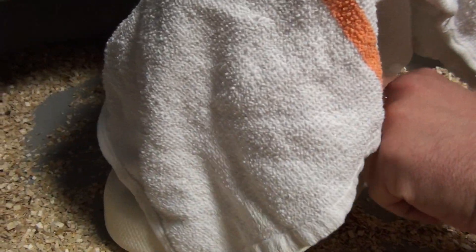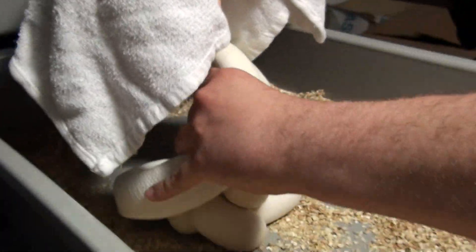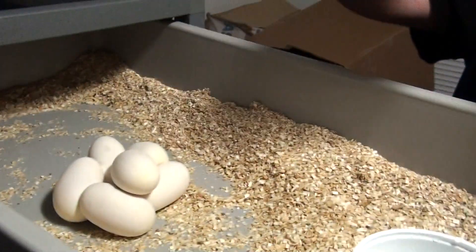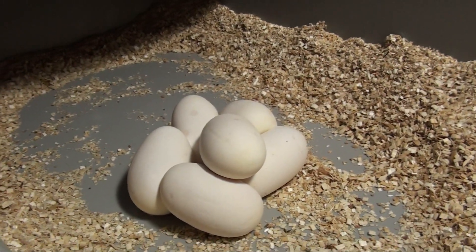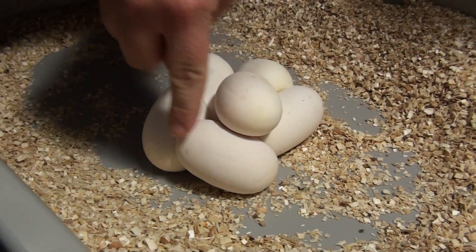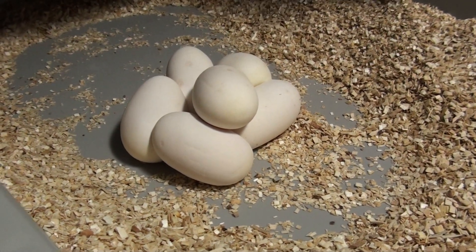I don't know how many for sure I have, but — this is the pastel ivory — I have one, two, three, four, five, six, seven — seven eggs.